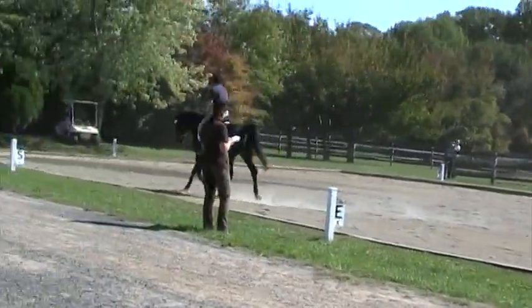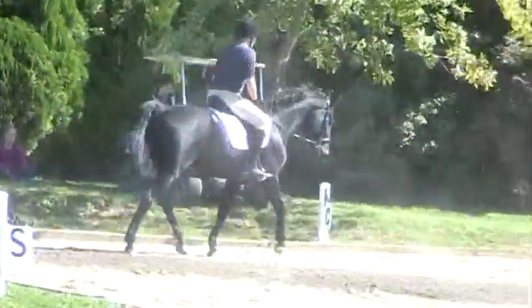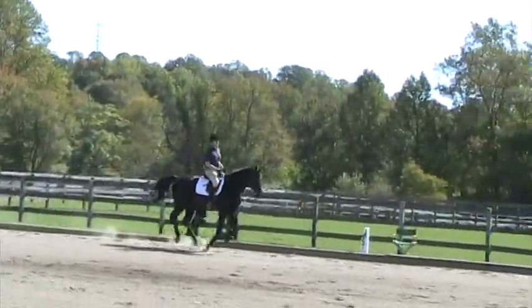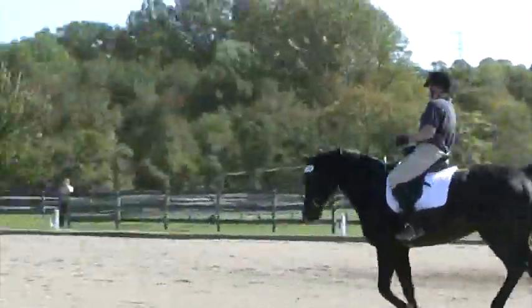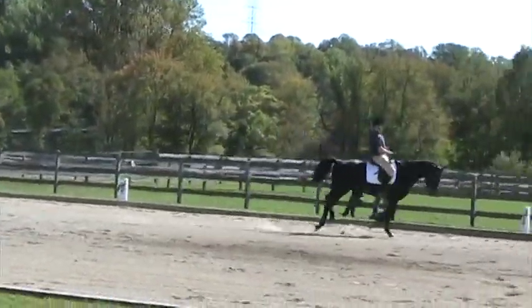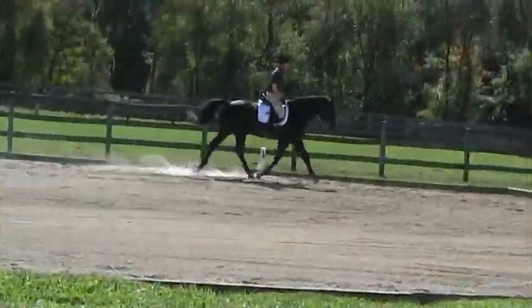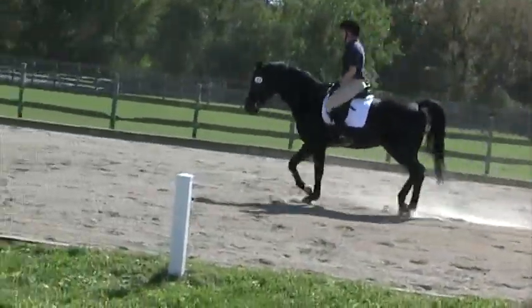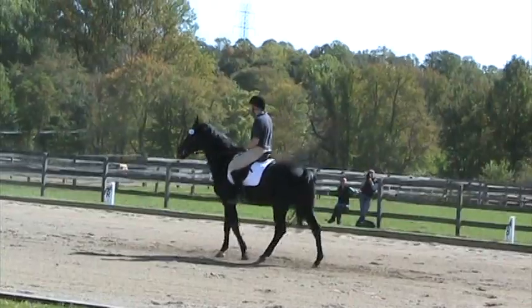Between C and M, working trot, right rein. B, circle right 20 meters. It's been a while. Between B and F, working trot. F and A, down the center line. X, off the load. It's like 60 over 30. Look at it — out of it. There we go. Thank you.